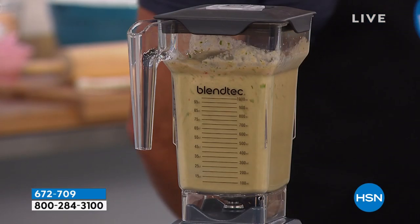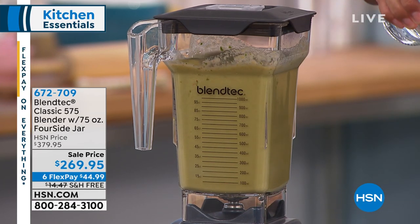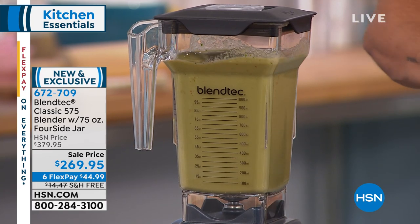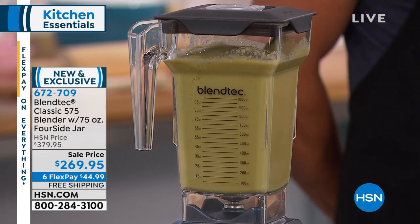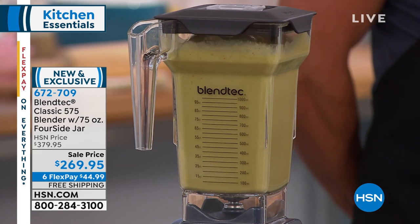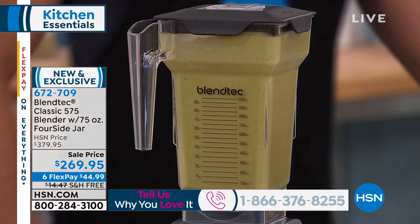Remember — lowest price anywhere on their Classic Series with the digital touch screen. Lowest price here at HSN we have ever been able to do. Today is the last opportunity to get the six flex pay. We've got all the colors available: Caribbean blue, black, slate gray, red, and white. Caribbean blue — one dozen left. You will get included a recipe book with 200 recipes to really put your Blendtec to use.